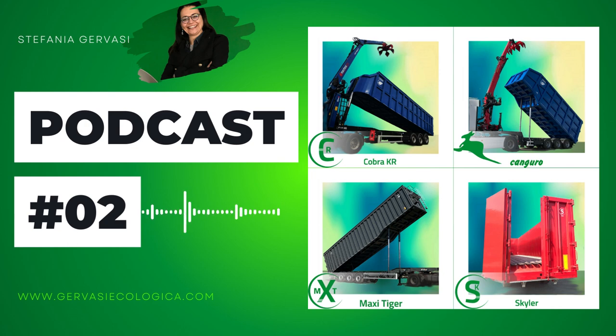I would like to tell you about the many features of our semi-trailers with Crane. To do that, I remain at your complete disposal to provide any detail you need, give you more in-depth information and assist your choice. In order to lead you in our world, the world of Gervasi Ecologica, we have prepared some podcasts, like this one, which you can listen to at any time, in different languages.